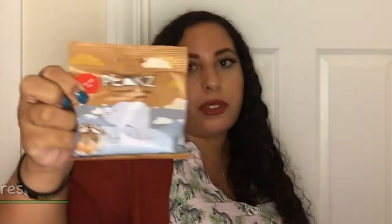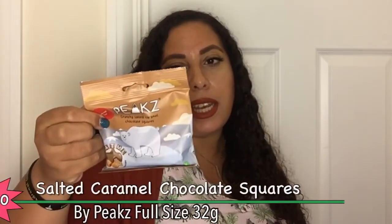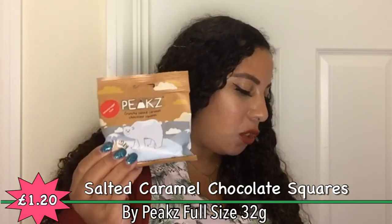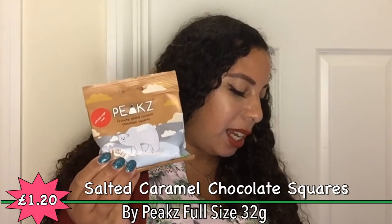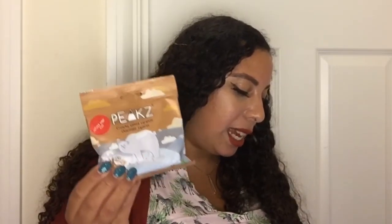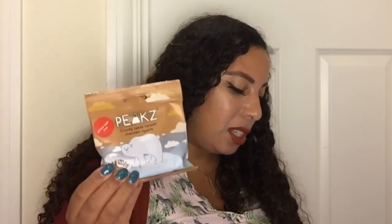Next we have Peaks crunchy salted caramel chocolate squares — I don't like salted caramel but the polar bear is cute. Refined sugar free, high in fiber, no palm oil, slow-releasing energy, packed with B12 and iron — the perfect pick-me-up whether you're partying, exercising, snacking, or working. Made in the UK in Hull. As vegans, they want to shed light on the effects of climate change and its impact on biodiversity — that's why they created Peaks. Dark chocolate is linked to a boosted mood — should we try it? It's not that bad, though I'm not a big fan of dark chocolate.